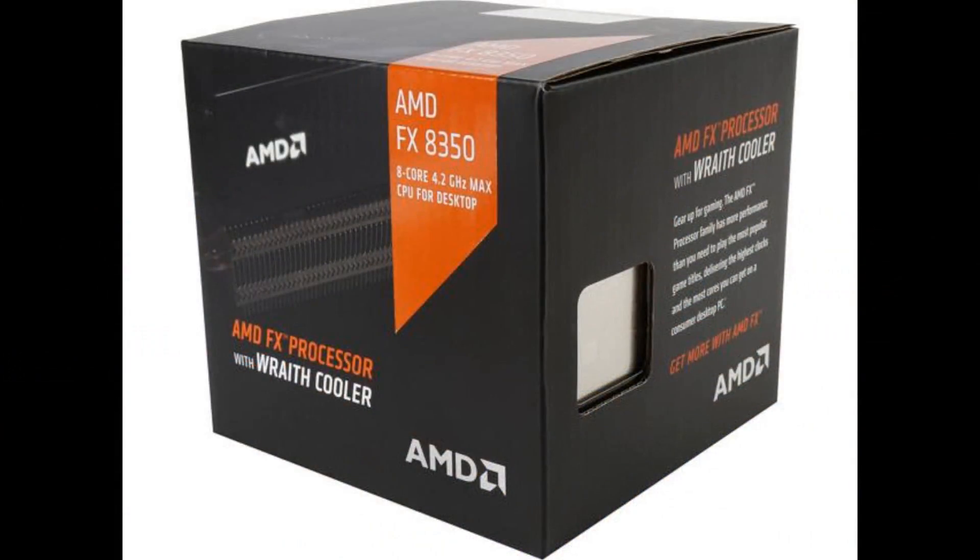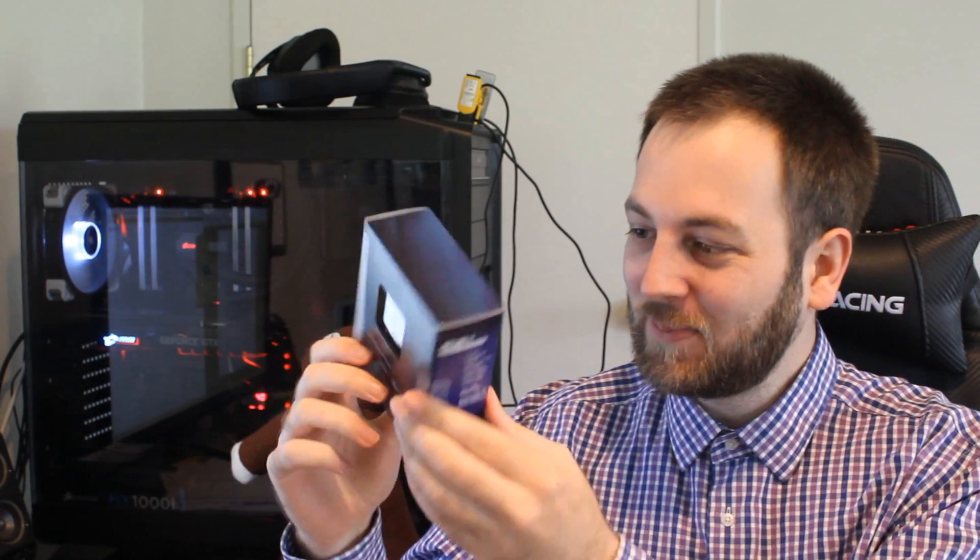Today we're checking out — just kidding — we're not checking out the FX 8350. We're checking out the Intel i3 8350K. That would be pretty funny — a big blast from the past. So yeah, we're checking out the new 8350K from Intel, and we're going to be putting it up against the Ryzen CPU.